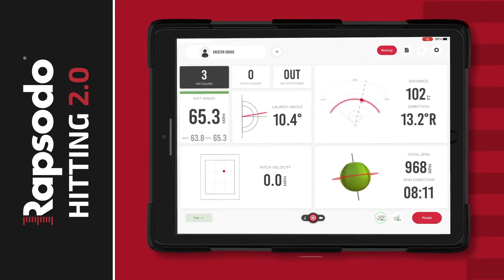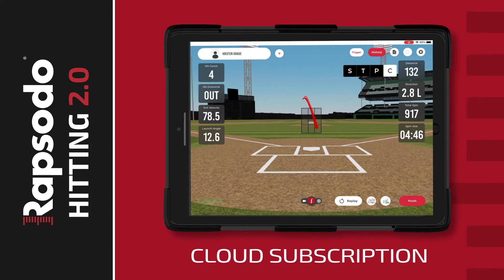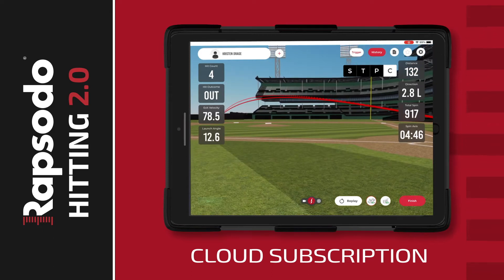And using a Rapsodo Cloud subscription, you can turn any batting cage into a virtual 3D stadium, showing the ball flight and landing location of every hit and logging entire sessions to help constantly improve player development plans.